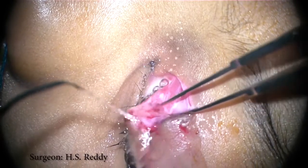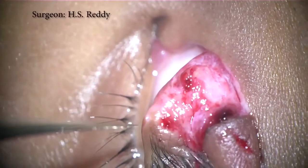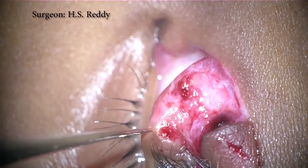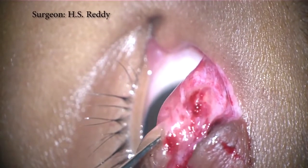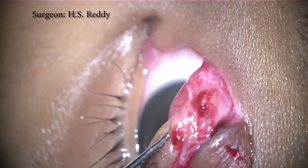Irrigation is performed with BSS solution. A punctal dilator is used to gently expand the punctal opening. The larger opening will facilitate placement of the olive tip of the Crawford tube at the next step. Here we see the punctum is expanded.